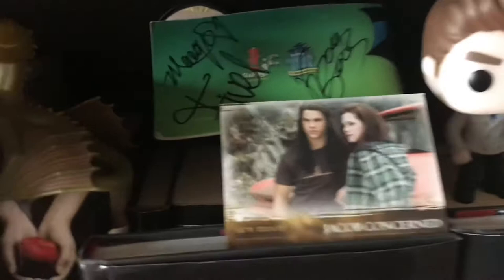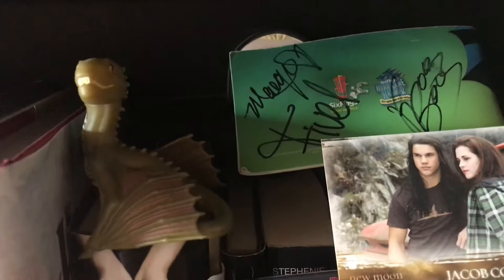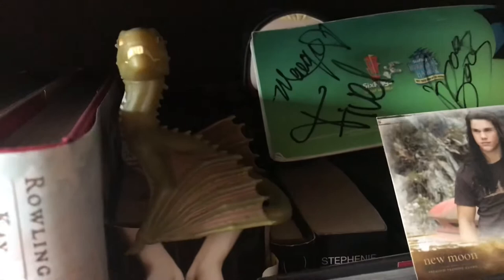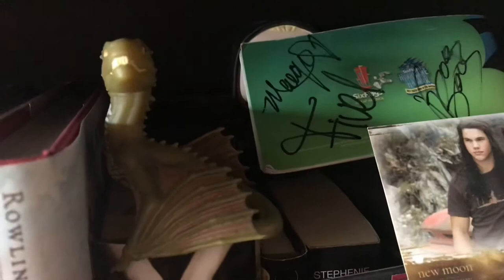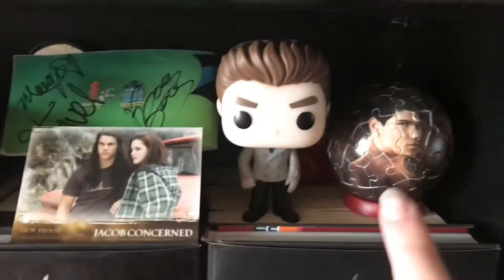Down here I have Twilight, and those are the books that are back there. I actually had the opportunity to meet Boo Boo Stewart — he's an actor, pretty big in the Descendants movies. These are his sister's signatures. I had a picture with Boo Boo but it got destroyed when my computer broke. He and his sisters were at Six Flags in the opening act, and he just happened to be signing after his set. He's Seth in Twilight and Jay in the Descendants franchise.